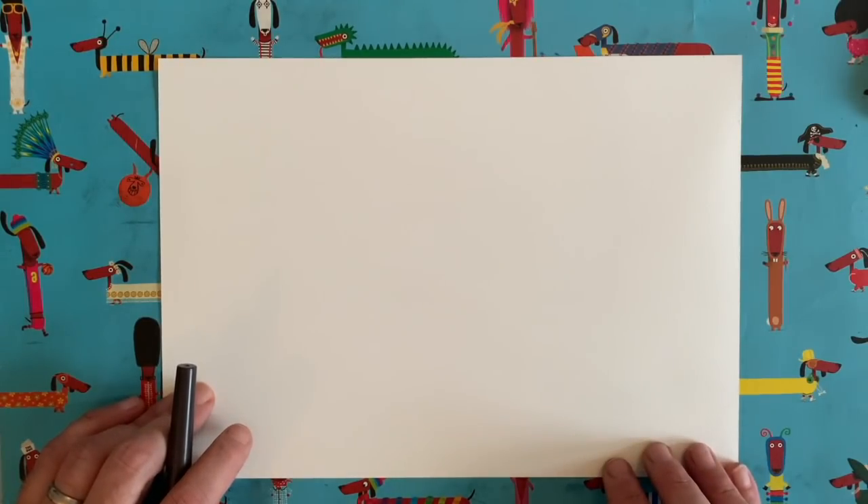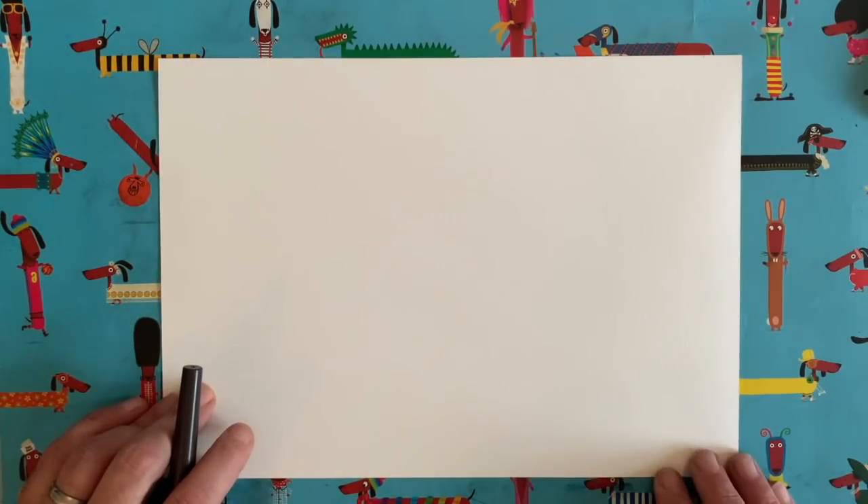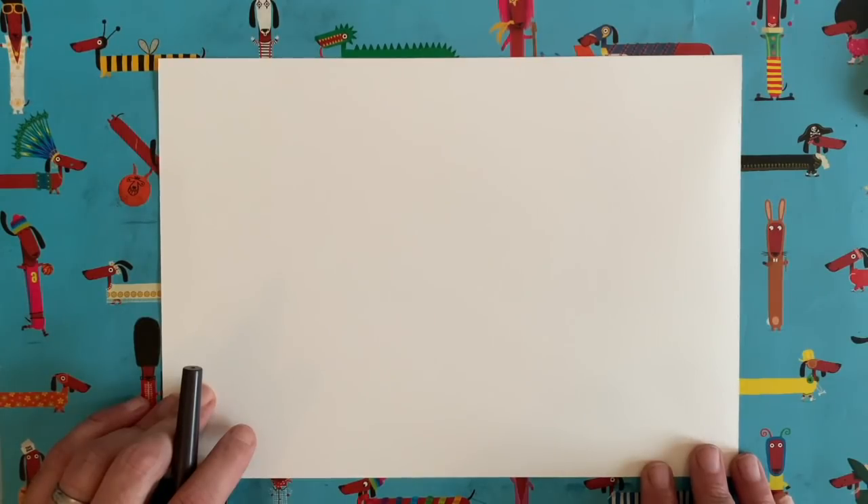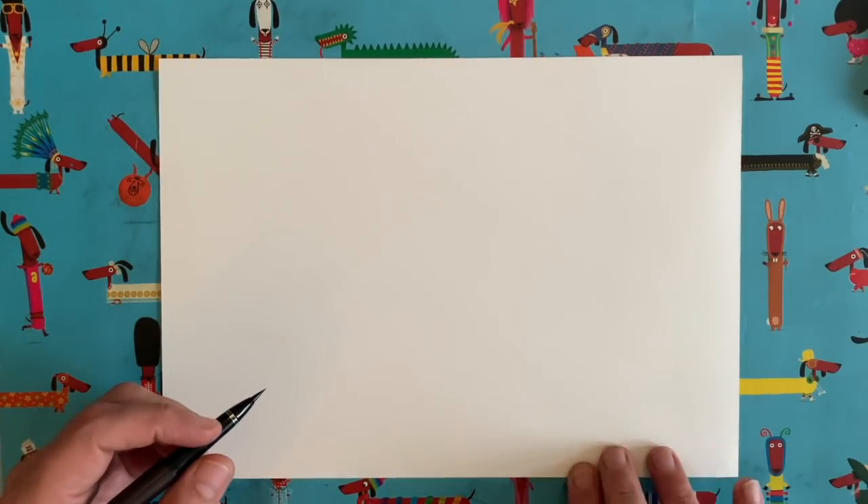Some of you might have done the world record attempt video with me way back in May where we drew a whale - this one is going to have quite a few similarities. We've done a dolphin as well, back in the summer in July - video 39 was the dolphin. These three are all quite similar, so if you've done those you'll recognise some of my little tactics here.